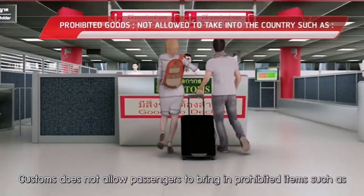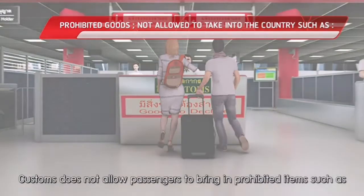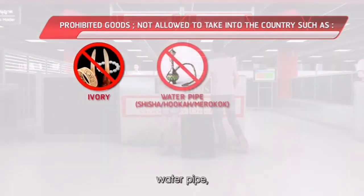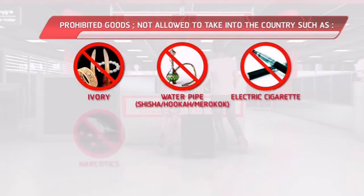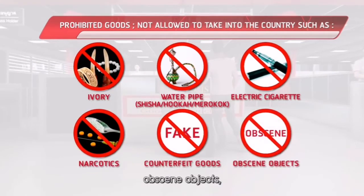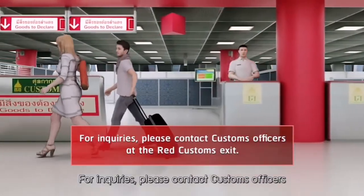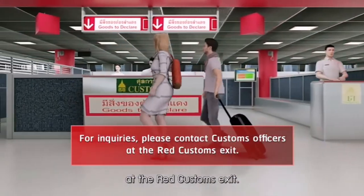Customs does not allow passengers to bring in prohibited items such as ivory, water pipe, electric cigarette, narcotics, counterfeit goods, obscene objects, and other kinds of prohibited items as imposed by the law. For inquiries, please contact customs officers at the Red Customs exit.